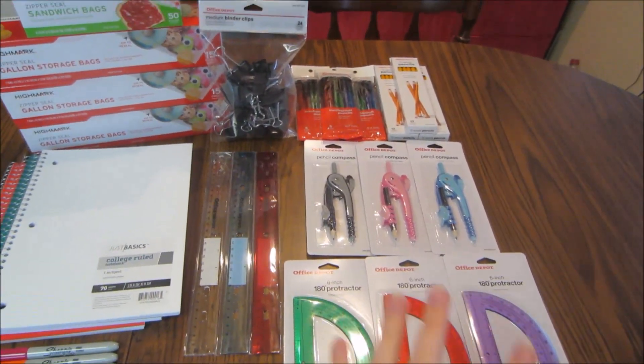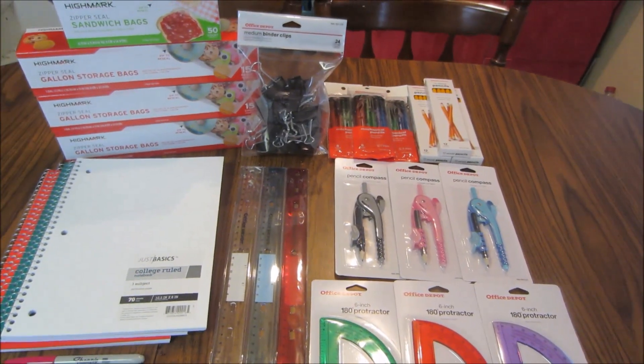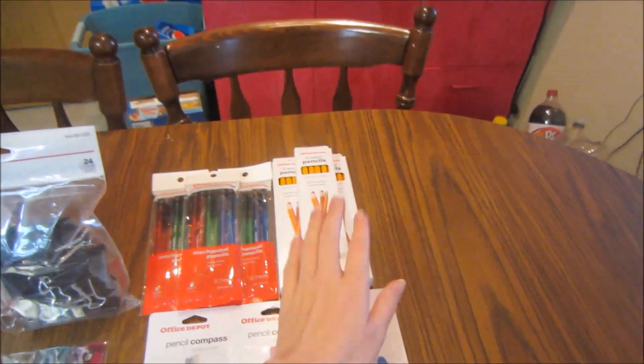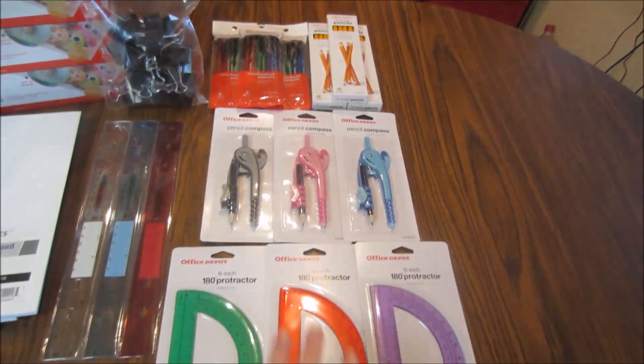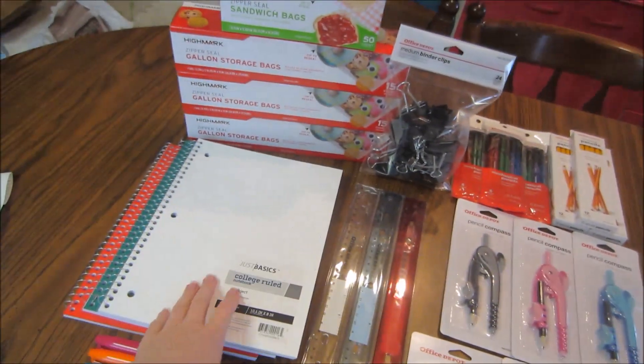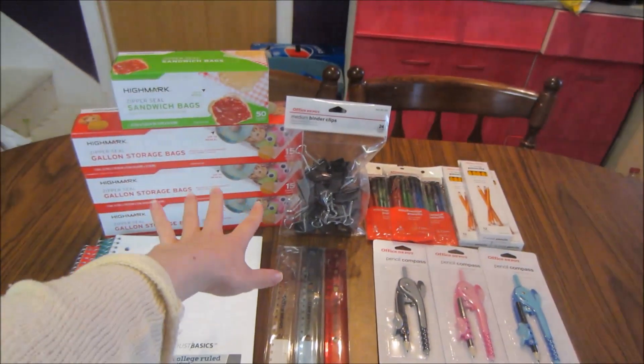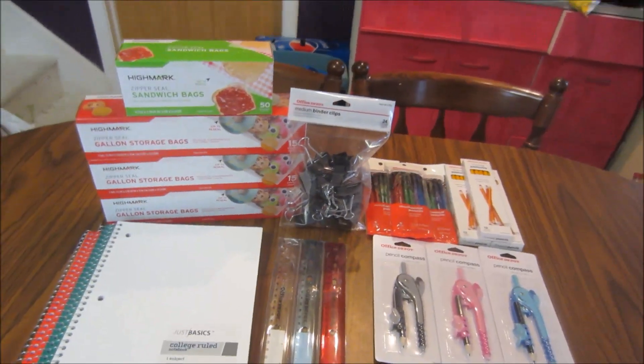All the other items for this week are on the front page. They are all a limit of three — that includes the mechanical pencils, wood pencils, the compasses, the protractors, the rulers, the notebooks, and also the Sharpie markers. The Sharpie markers are no limit, so you guys could pretty much get as many as you want.